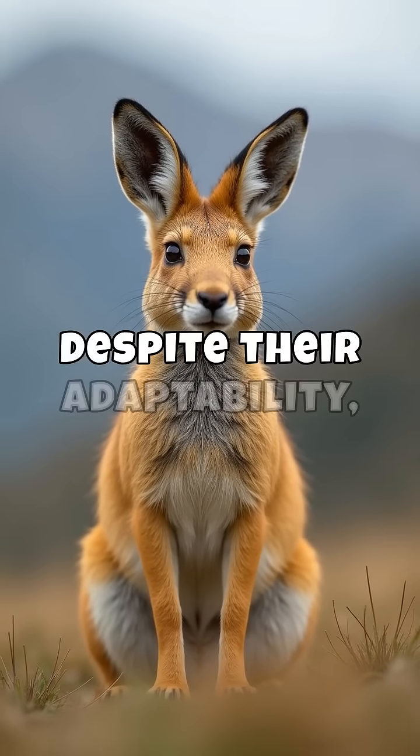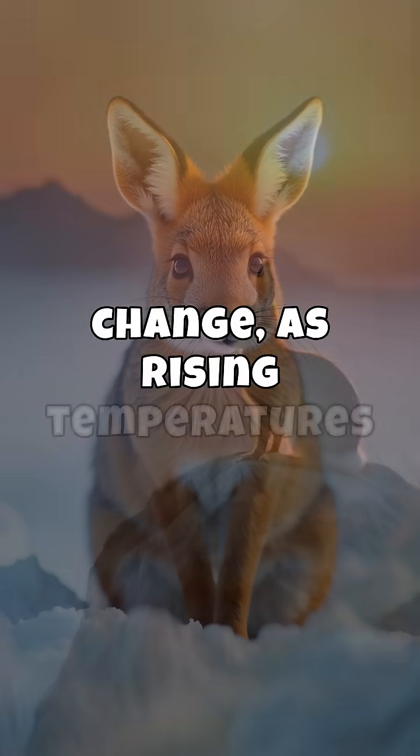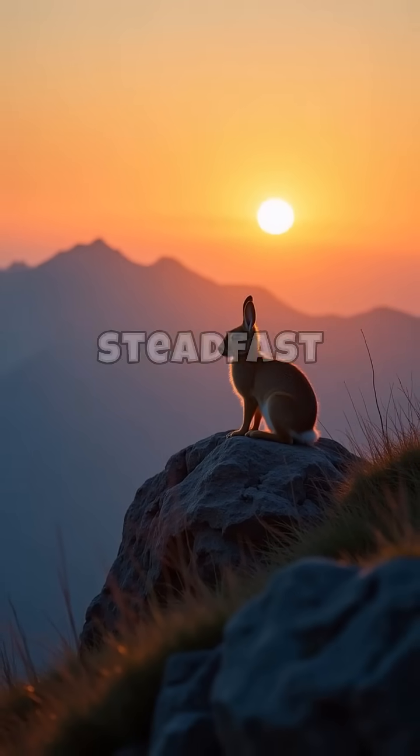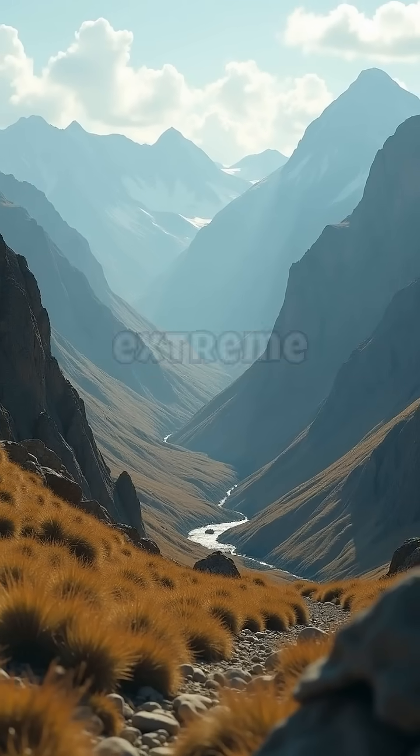Despite their adaptability, pikas face significant challenges due to climate change, as rising temperatures threaten their cool, mountainous homes. These steadfast guardians of the peaks remind us of the delicate balance within nature's most extreme environments.